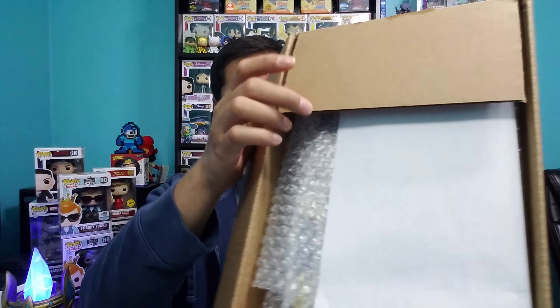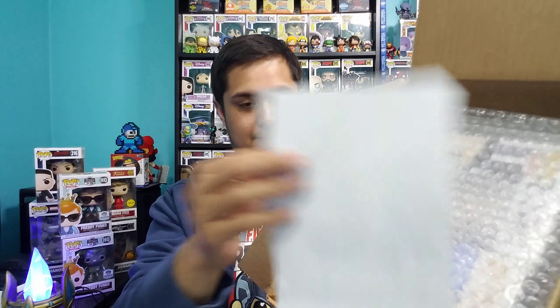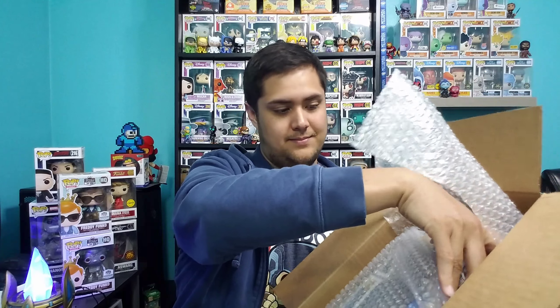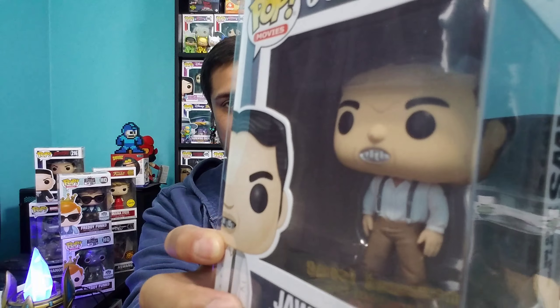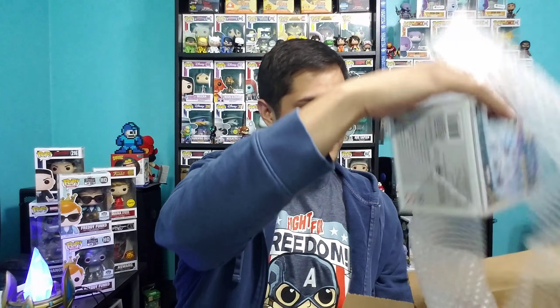I don't think we're gonna get a grail this time — just got a feeling. Got a sheet of paper. The first pop we got here is Jaws from 007. He actually looks pretty cool. I don't really collect 007, but I do remember the Jaws character from the movies. He's a really cool looking character. I kind of wish his teeth were maybe a little more metallic, but other than that he looks pretty good.